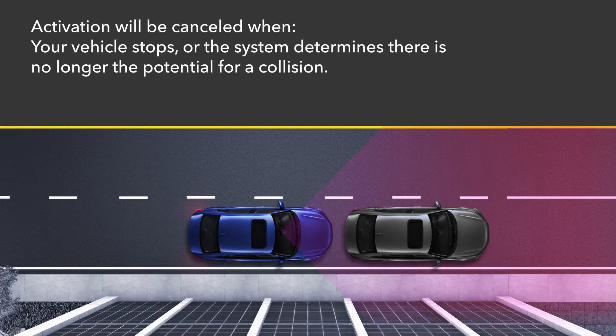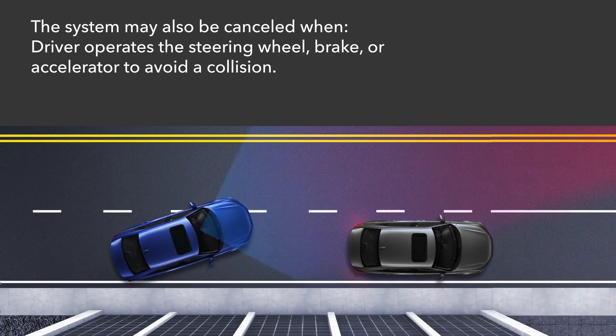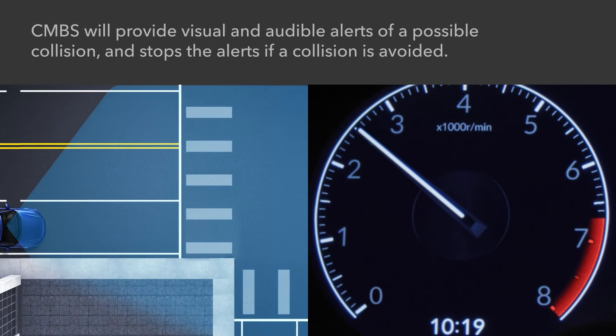Activation will be canceled when your vehicle stops or the system determines there is no longer the potential for a collision. The system may also be canceled when the driver operates the steering wheel, the brake, or the accelerator to avoid a collision.